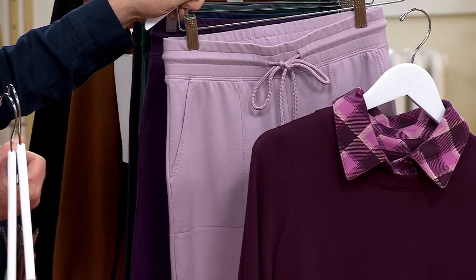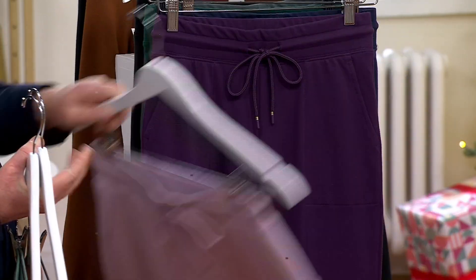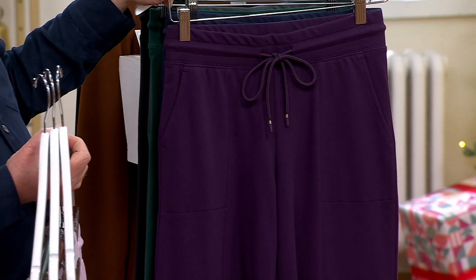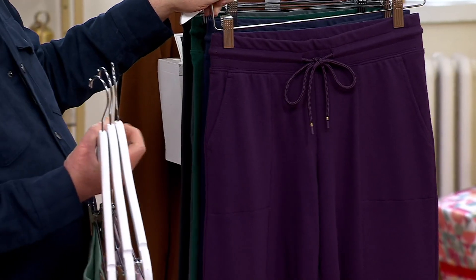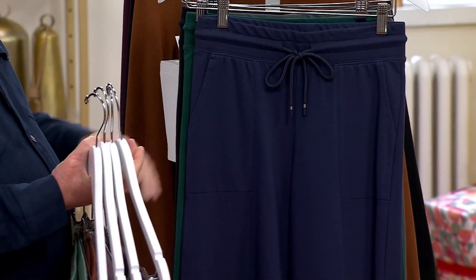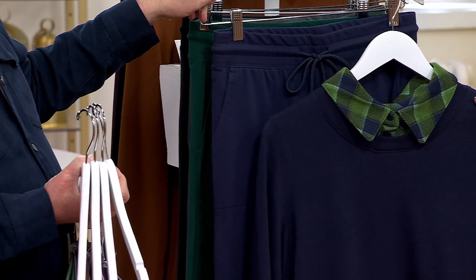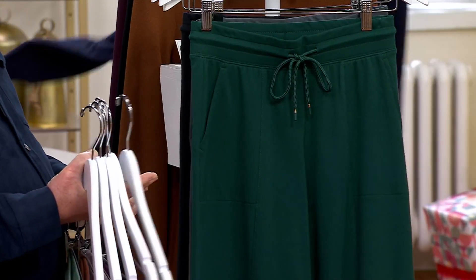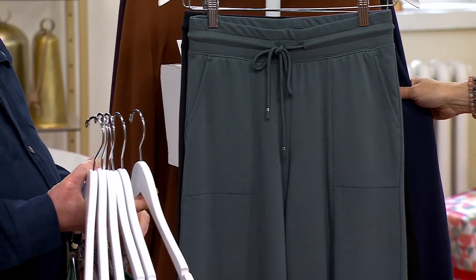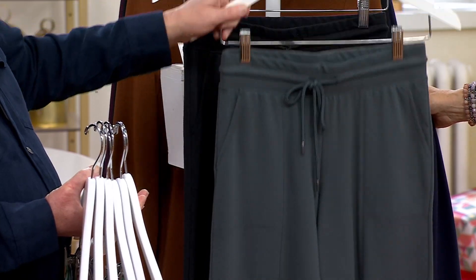Deep purple — Tony likes purple and you look great in it. Deep purple is now sold out in petite, I apologize. Here is navy blue — very cute, this is going to be your evergreen. Sold out in petite. Dark slate — sold out in petite. And black.